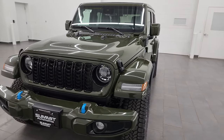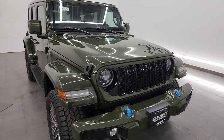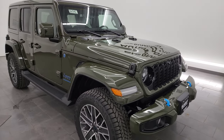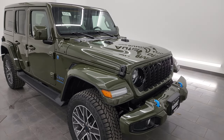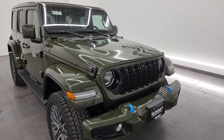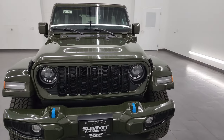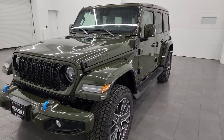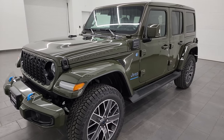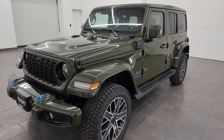This one is in Sarge Green clear coat. It also has the 4xE package, so it has the 2.0-liter turbocharged 4-cylinder engine combined with hybrid technology. It's going to give you 375 horsepower and 470 foot-pounds of torque. It's going to get you 49 miles per gallon equivalent, 21 miles on all-electric, and a combined range of 370 miles.